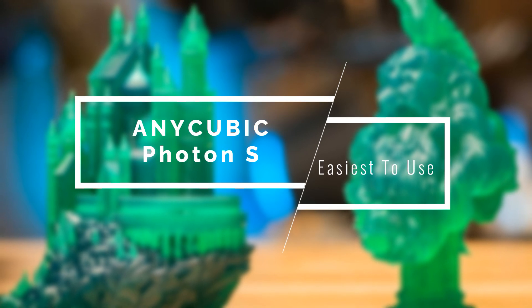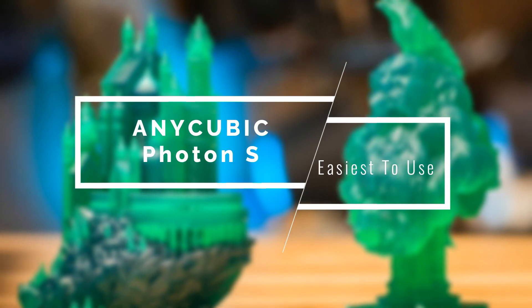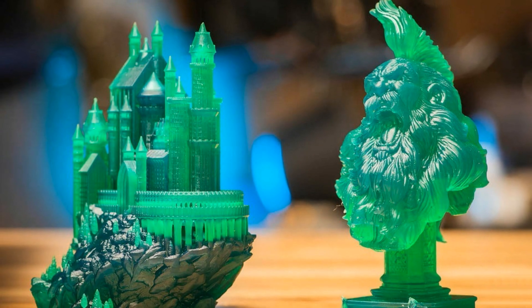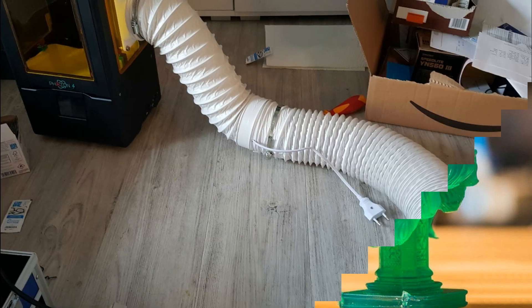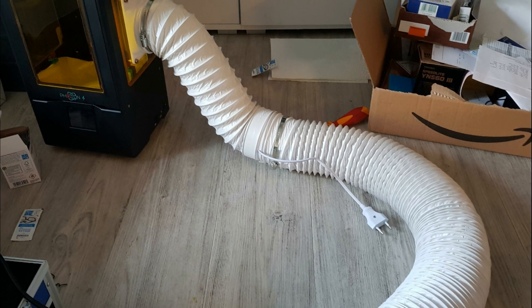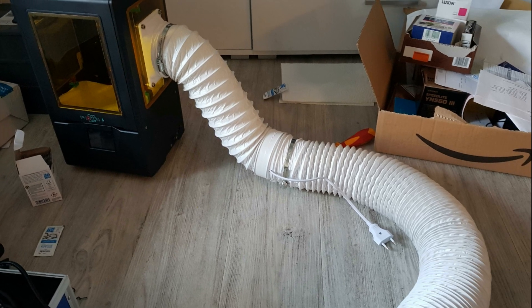If you're looking for a model that's easy to use, then you should take a look at this next one. The first 3D printer on our list is none other than the Anycubic Photon S. This printer is one of the most easy ones to use and comes at a pretty affordable price. The Anycubic Photon S delivers some incredible print qualities, works with 405nm resin, it powers up instantly, and so much more, making it one of the fan favorites in the market.